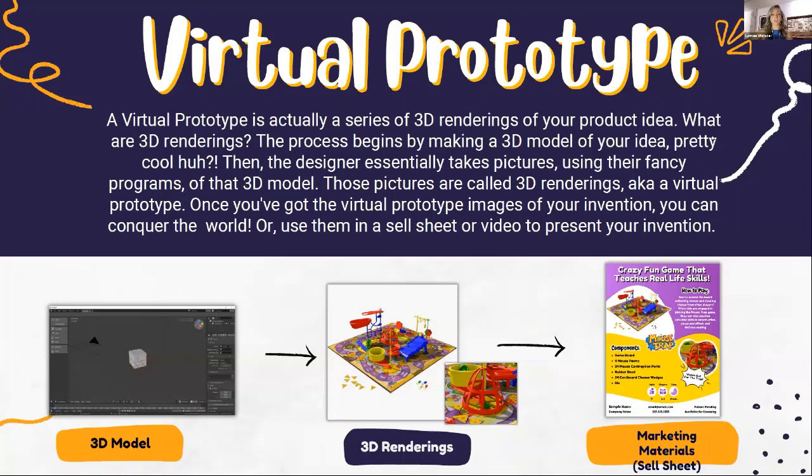Next we're going to dive into virtual prototypes. Oftentimes when you create an invention you might have a physical prototype. Sometimes that physical prototype looks great and you can just take images of it to use in your marketing materials. Other times that's not the case, and even if you do have a great prototype, people will still often use virtual prototypes just because they look better for presentation most of the time.